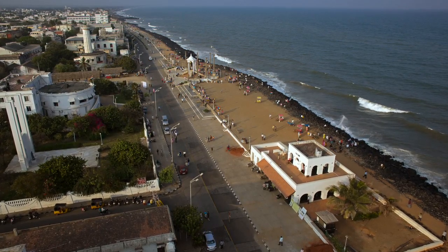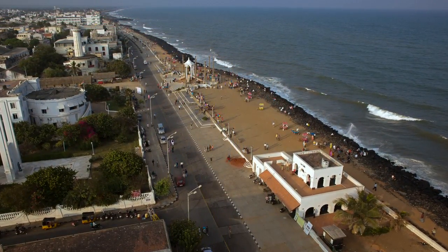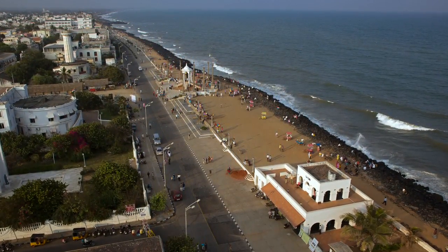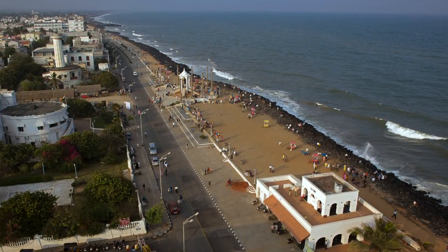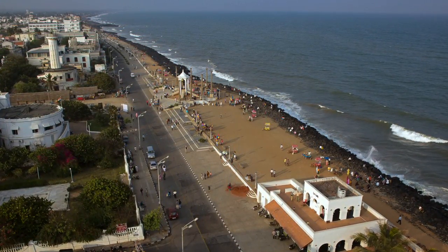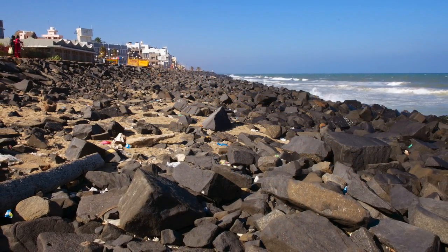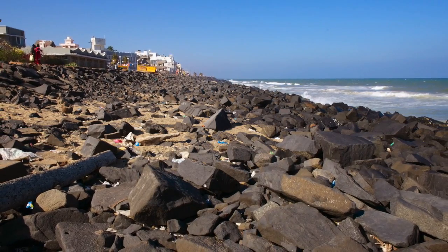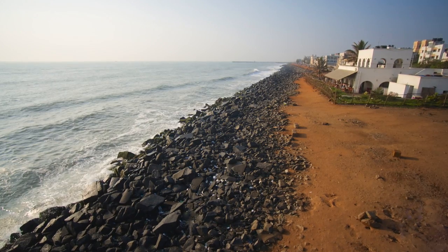Puducherry, previously known as Pondicherry, is a pretty town by the sea on the east coast of South India. Residents and visitors love to walk on the promenade to catch the sea breeze. But what many people may not know is that Puducherry once had a broad lovely beach instead of the ugly sea wall that now lines the sea front. So what happened to the beach? Why did it disappear?